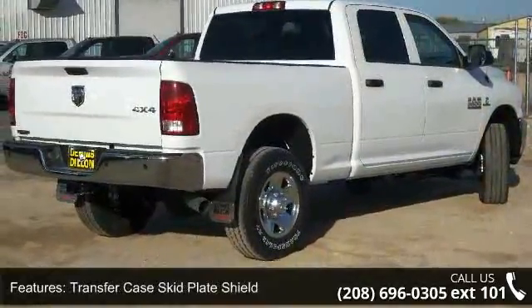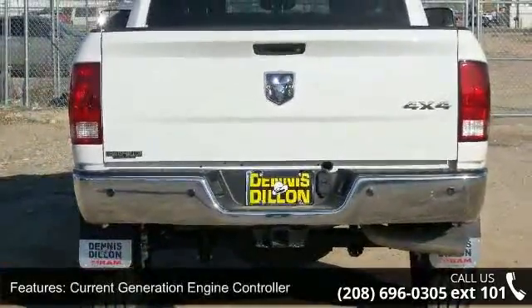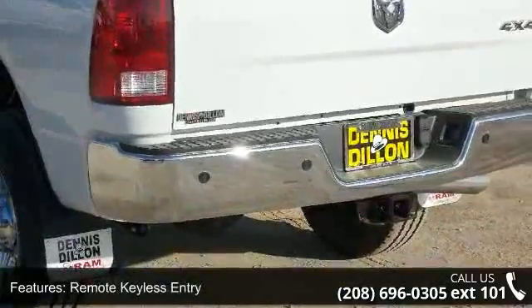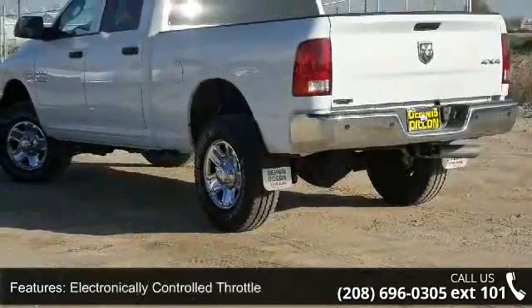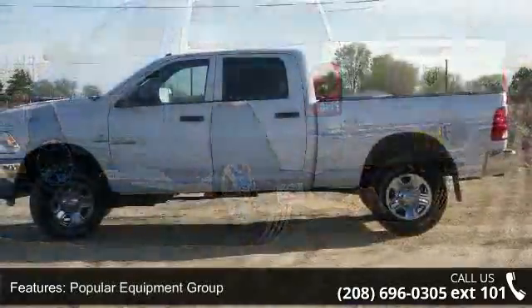This vehicle's top features include engine block heater, transfer case skid plate shield, current generation engine controller, remote keyless entry, electronically controlled throttle, popular equipment group, rear folding seat, Cummins turbo diesel badge, Ram active air, and cold weather group.